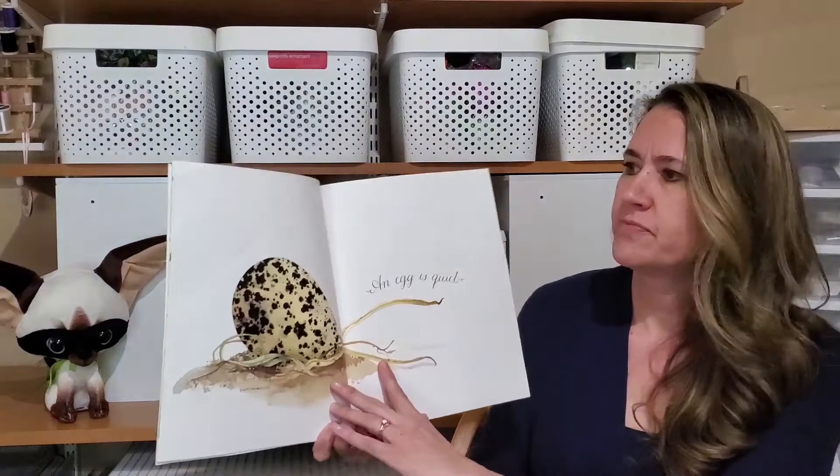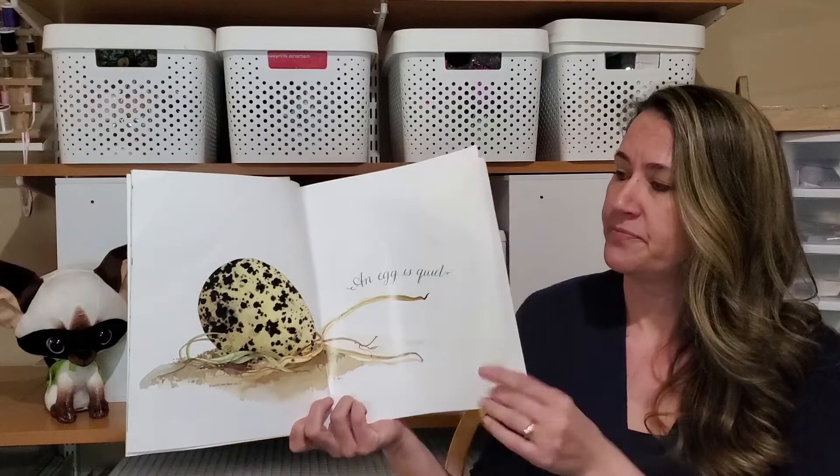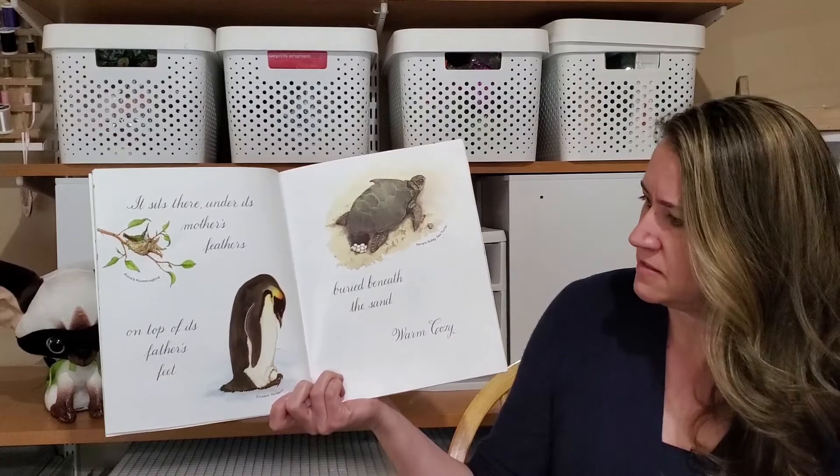An egg is quiet. It sits there under its mother's feathers, or on top of its father's feet, or buried beneath the sand. Warm and cozy.